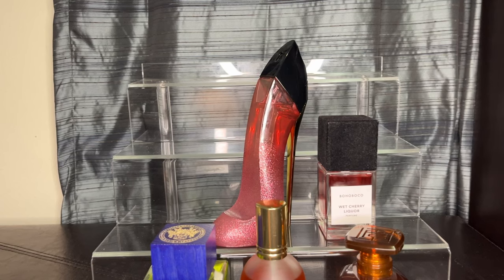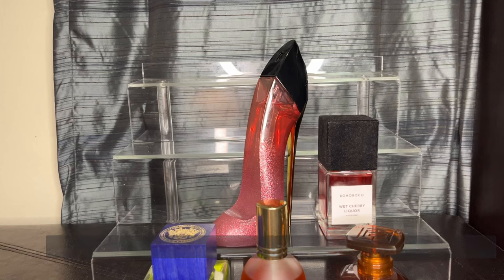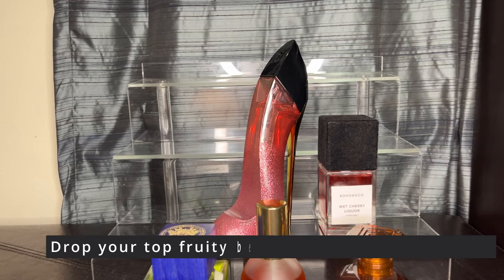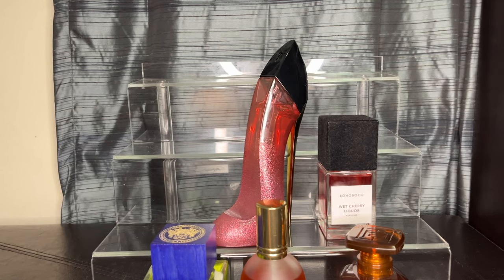It's a nice cherry scent. Would I say you need to get all of the Good Girls? No. But if you find a couple of Good Girls that you enjoy, add them to your collection. And if you're into a sour cherry note, this is the one to go get.